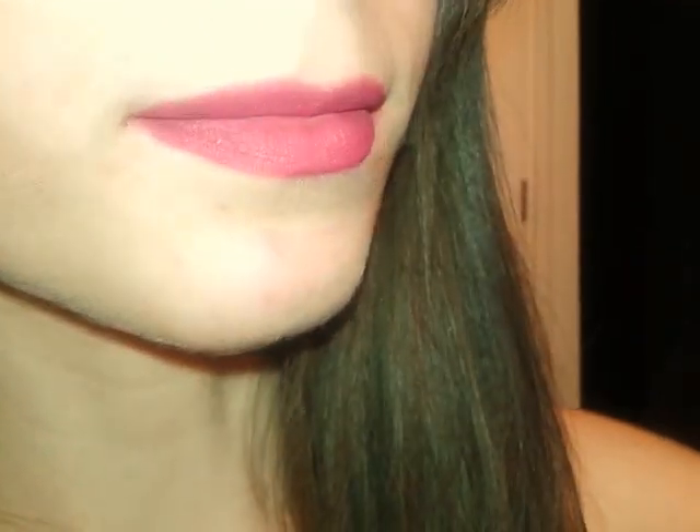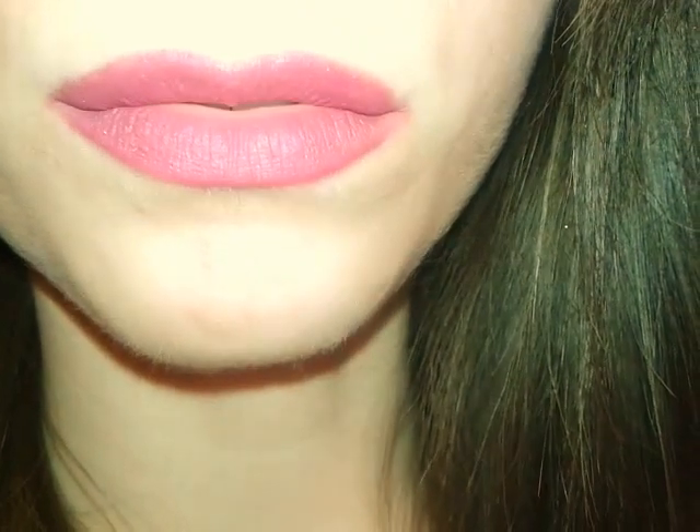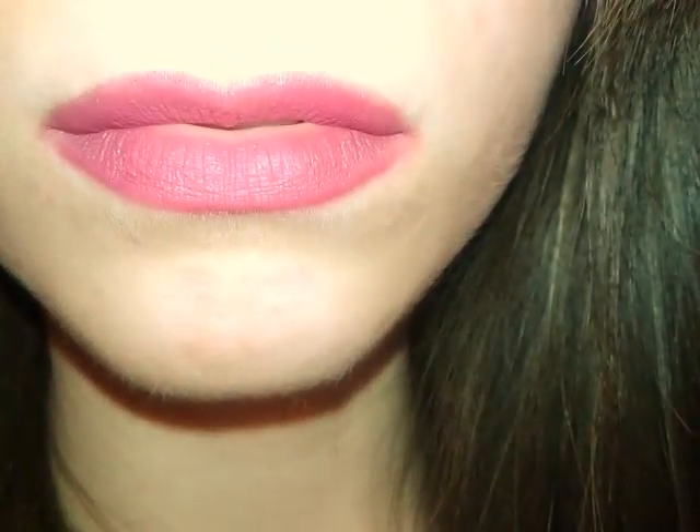It's matte lipstick. Kind of coming off right now though. I'm not going to edit this because I'm actually filming it on my phone in the bathroom, but this is the lipstick. Let me just flip this around.